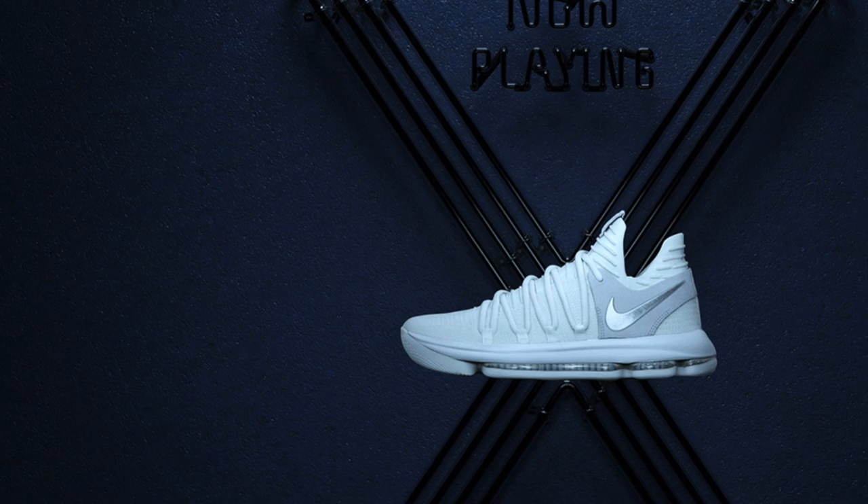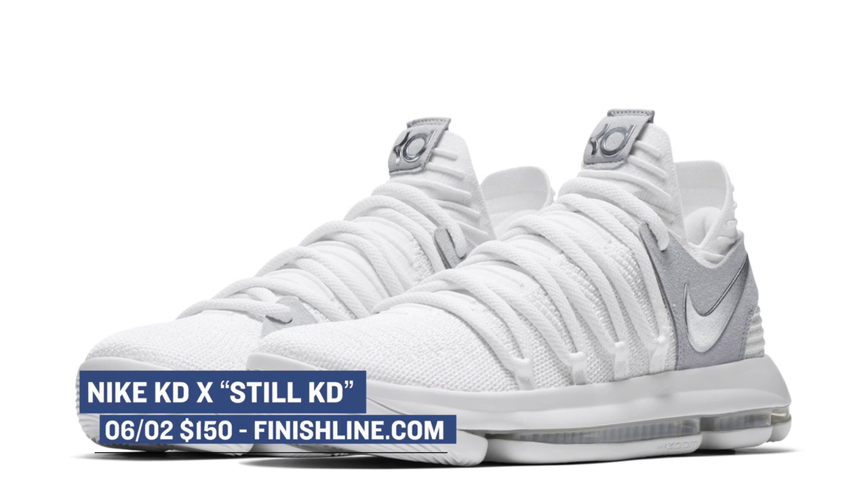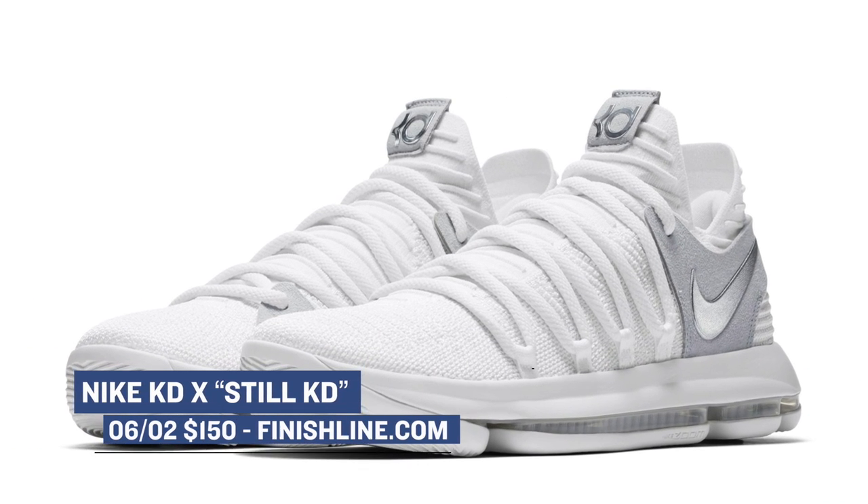If you are a Kevin Durant fan, tomorrow is the day to get your hands on the Steel KD colorway of the KD-10. The KD-10 is the latest signature sneaker for Kevin Durant, and though the first colorway launched late last month, the Steel KD colorway seems to be the hero colorway. That drops tomorrow and those are going to cost you $150.